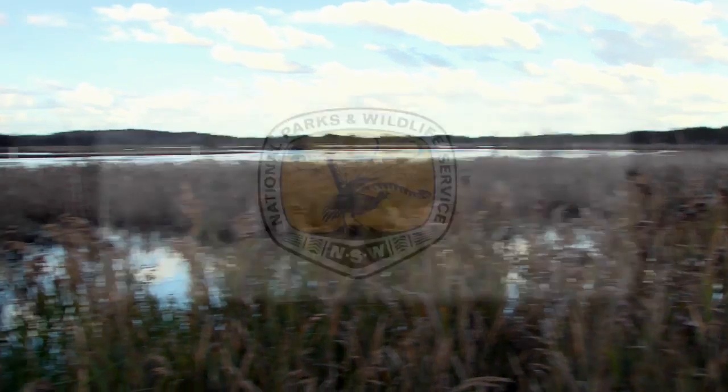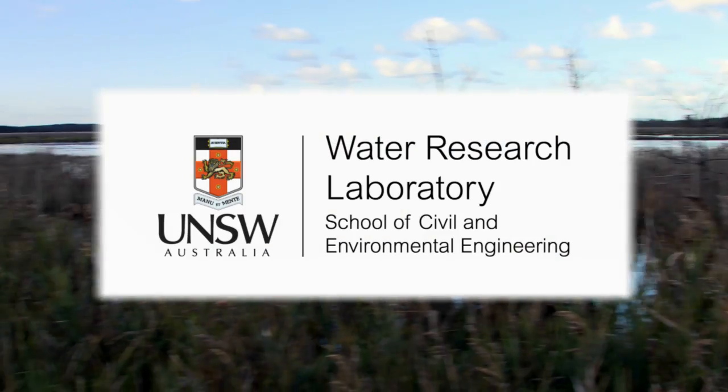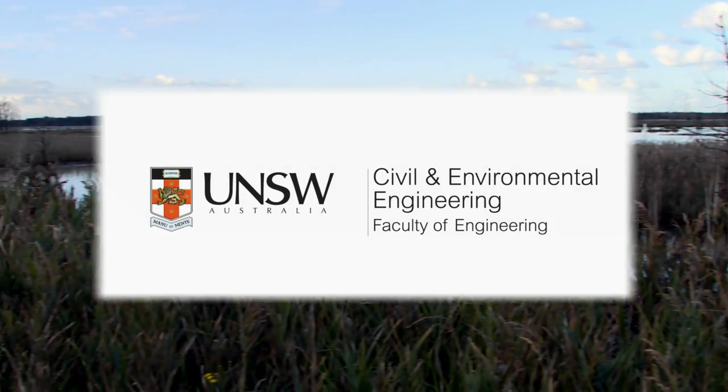The Tomago project showcases world's best practice for wetland restoration, able to be replicated across Australia.